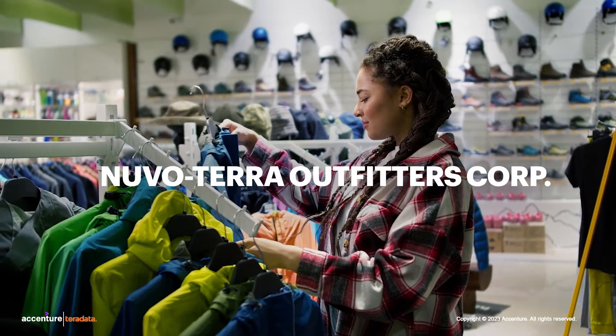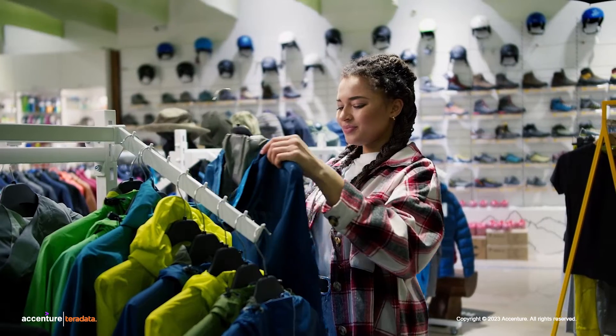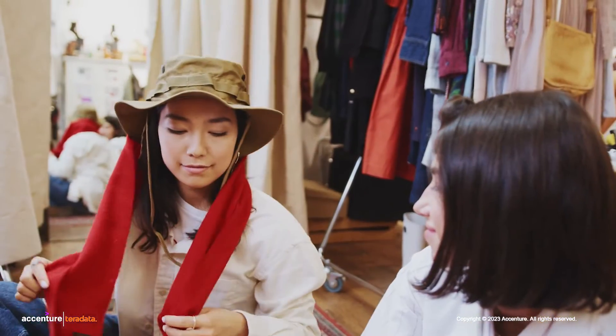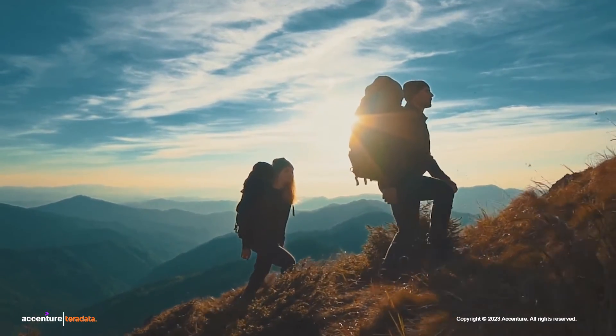Let's find out how Nuvotera Outfitters, NTO Corporation, a premier outdoor retailer, uses this technology along with their e-commerce platform and physical storefront. Meet Anne, a retail customer of NTO Corp., gearing up for her Alaska adventures next week and in search of new lightweight hiking boots.